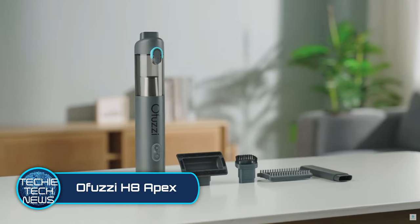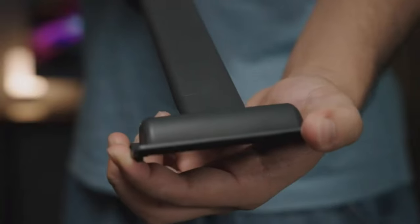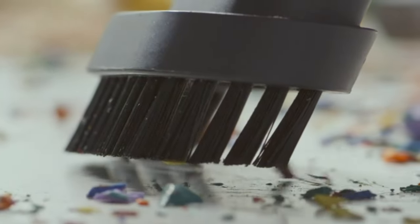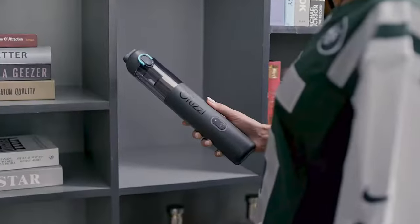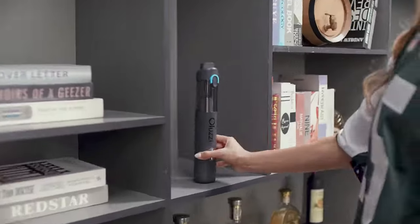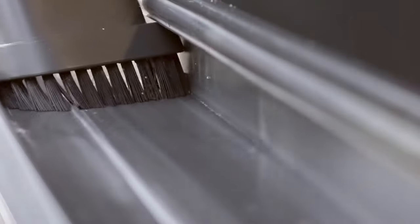O-Fuzzy H8 Apex. You would think that once you buy a vacuum for your home, that it would be the only vacuum you would need. But this little gizmo has given me a whole new point of view. The H8 Apex is a mini wireless vacuum that allows you to quickly and easily clean up small messes around the home. So why pull out that massive vacuum system when you can just whip out this little one-pound easy vac?